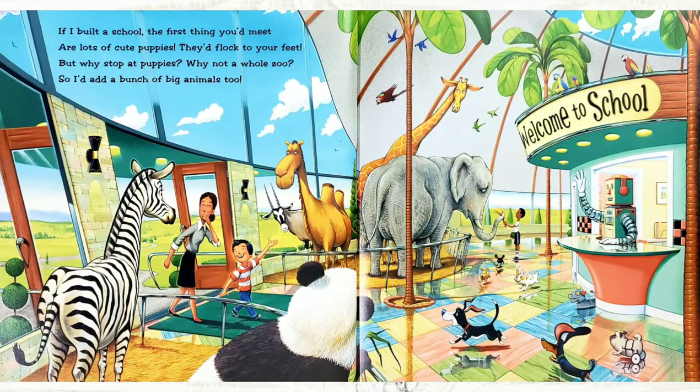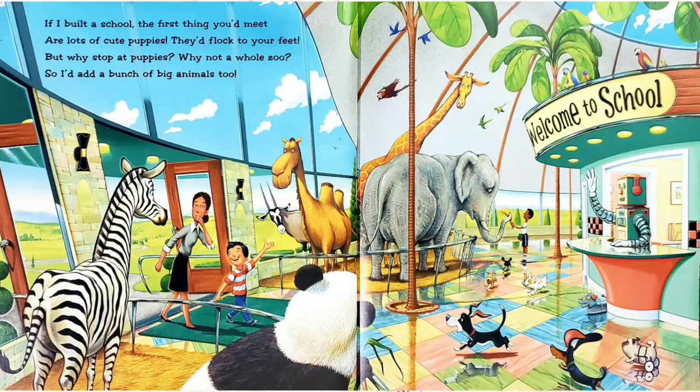And he definitely did. I see a huge giraffe, elephant, panda, zebra, camel, and antelope.